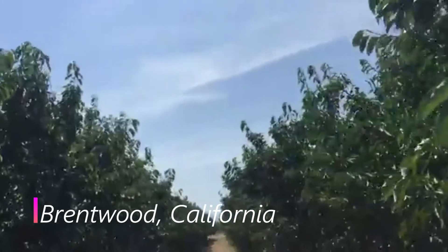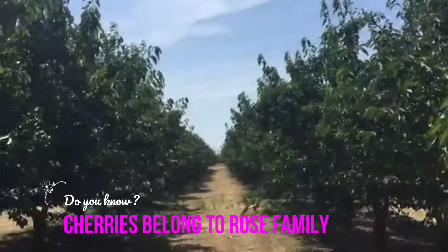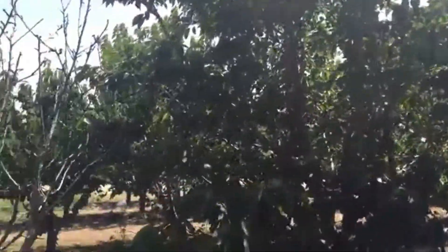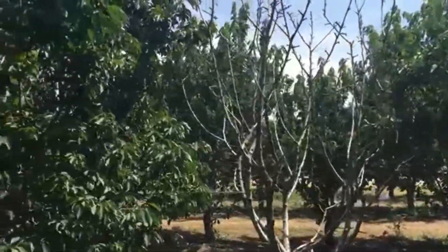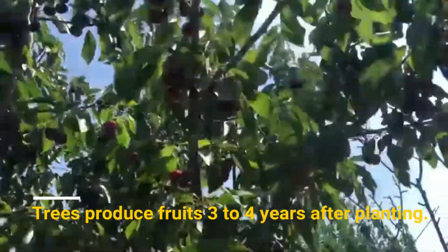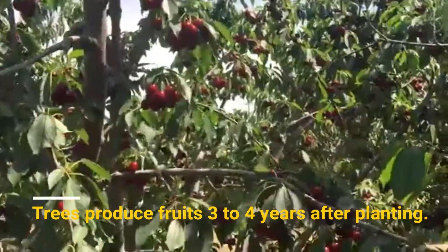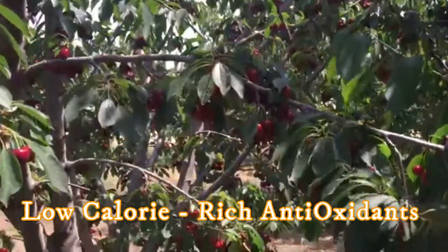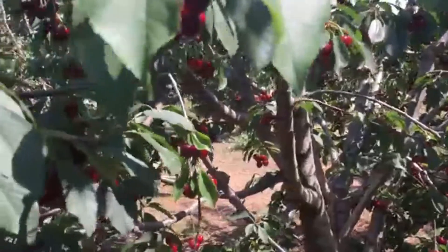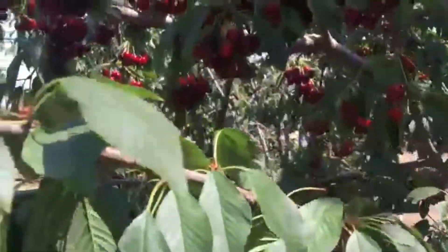Do you know that cherries belong to the rose family? We went for cherry picking on a wonderful Saturday morning. The tree starts to produce fruits 3 to 4 years after planting. Cherries have very low calorie but are rich in antioxidants which are beneficial to the human body.